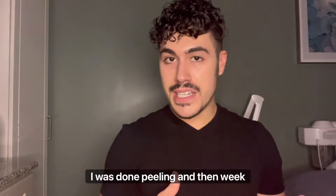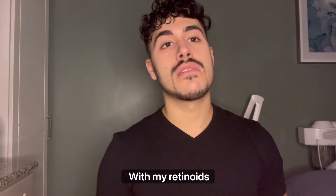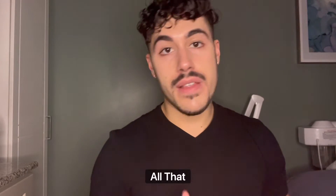Week three I was done peeling, and then week three to week four was kind of just getting myself back on my normal routine with my retinoids, exfoliants, actives — all that jazz.